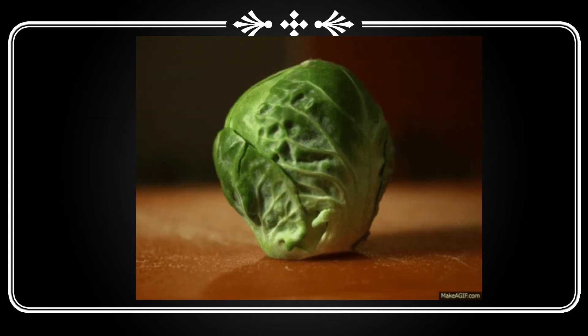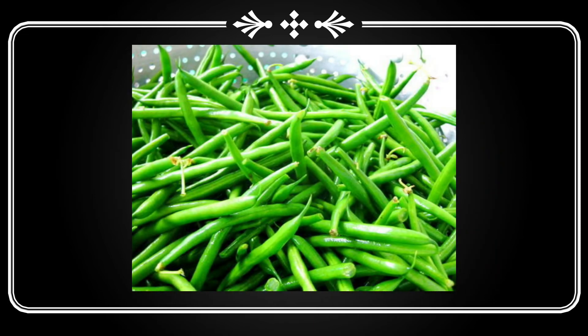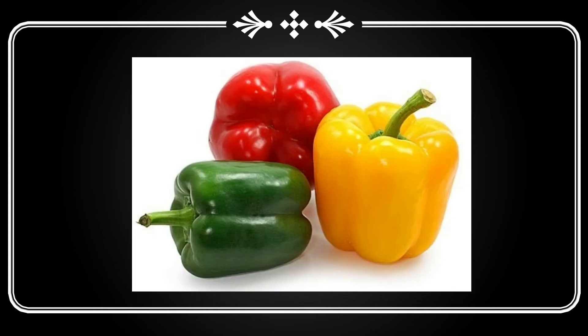First of all is cabbage. Then lettuce finger. Next, beans. Capsicum. Capsicums are found in many colors like yellow, red, and green.